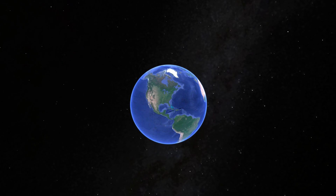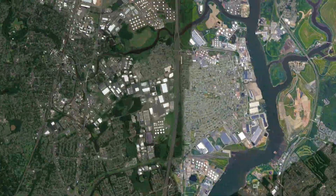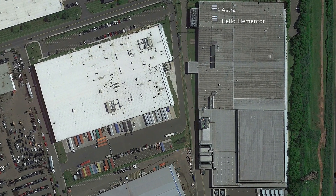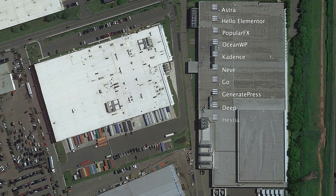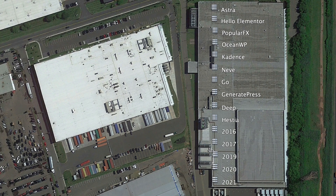I created 15 identical servers in a data center in the New York City area, and one by one installed a different theme on each, including Astra, Hello Elementor, PopularFX, OceanWP, Cadence, Nevee, Go, GeneratePress, Deep, Hastia, 2016, 2017, 2019, 2020, and 2021. I did not install any plugins or make any other changes whatsoever so that we can fairly compare these themes to one another.